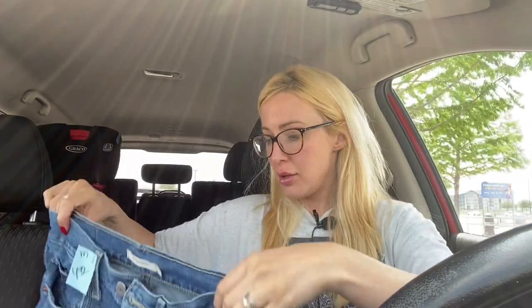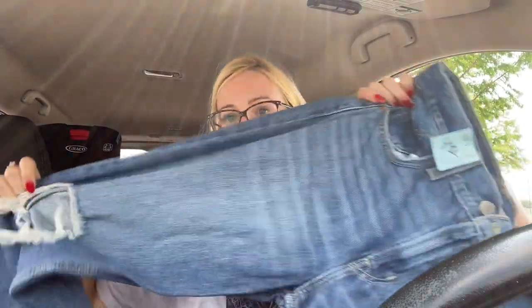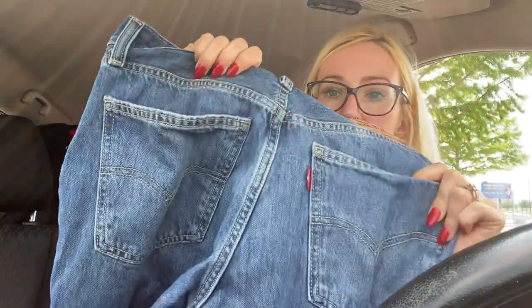Next up we have some Levi's Low Pro Straight jeans, size 27. The skinnier little tag means these are some of the newer Levi's. They have this blown-out knee on both sides, and it's a really nice straight leg jean, so I'm hoping these will do well.